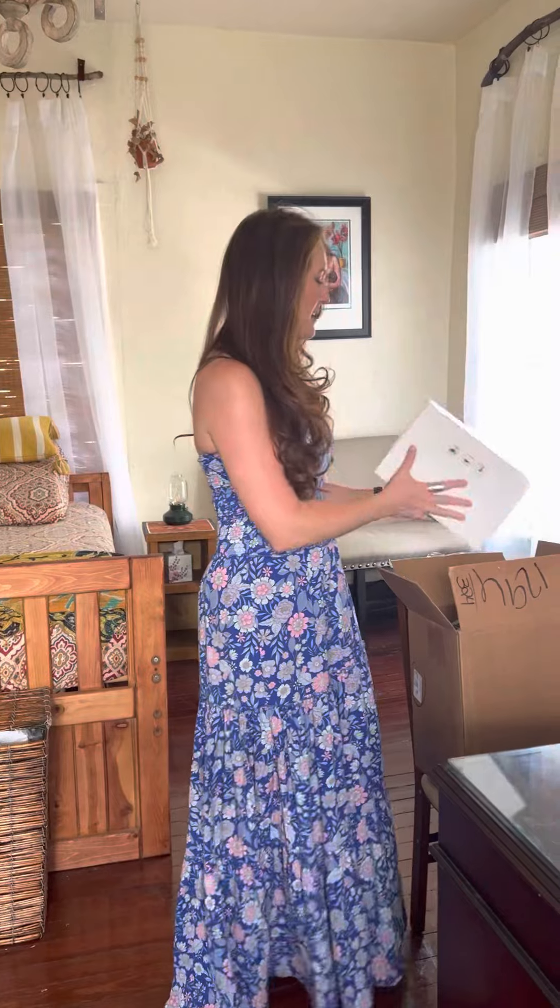Hey guys, it's Christina Lai in our downtown office at Moon River. I wanted to unbox our mommy kits with you because we just got the physical products here.